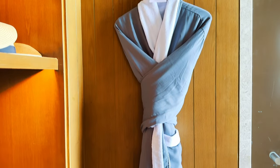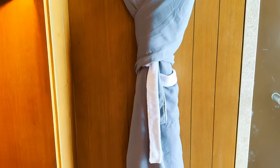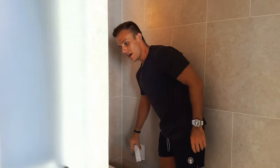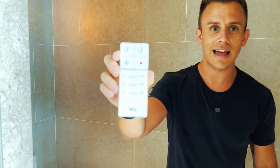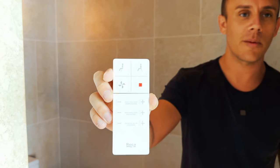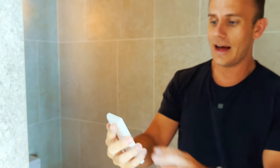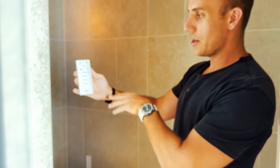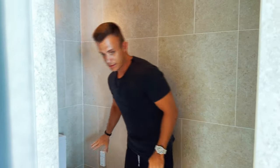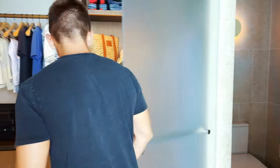We have a robe on both sides of the bathroom — very comfortable robes. I also have to show you something in the actual bathroom: there's a remote for the toilet. Depending on your preference, you can change the temperature, the pressure, and the position. Great feature to have.